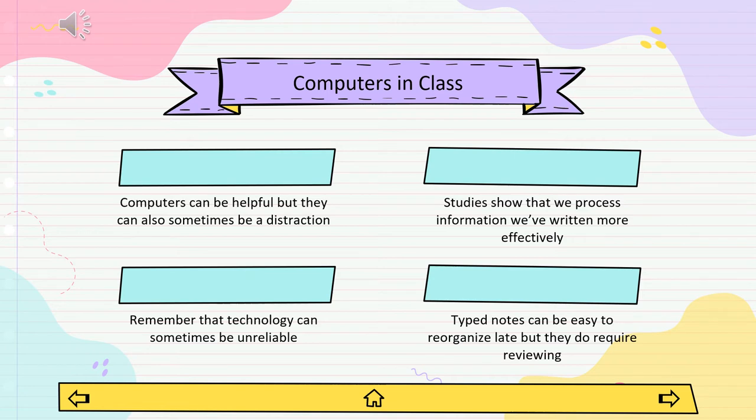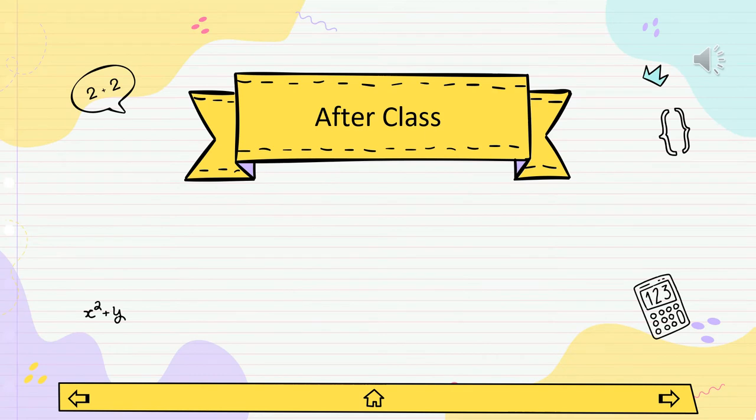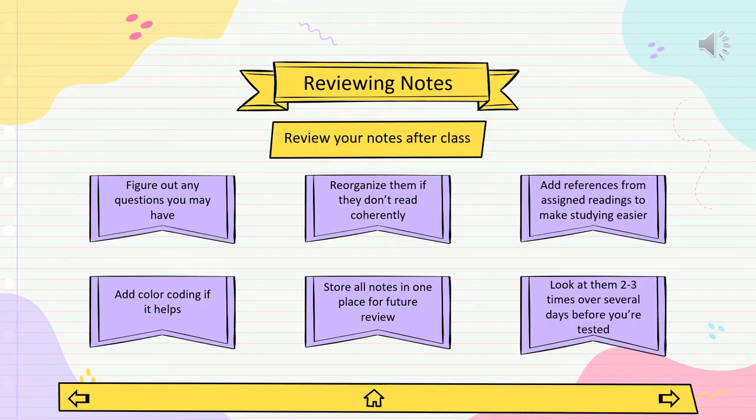You can always type up your notes later as part of your review process. Also keep in mind that technology is unreliable — have a backup copy of your notes even if digital notes generally work better for you. Now let's talk about what to do after class is over. Don't put those notes away yet. Your notes can be very helpful in retaining information if you review them after class. Try to always skim your notes at least during the day after you've taken them — even two minutes will make a big difference.